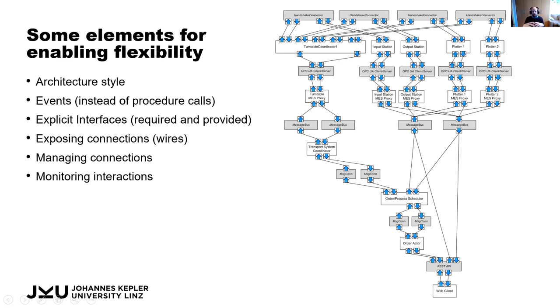Another element is explicit interfaces: each component states what service it can provide, and also what it requires in order to perform that service. So when we add a new element to the shop floor, we immediately know not only what it can provide but also which other services it needs to communicate with. This leads to exposing connections — we can ask each element how it is connected to other components, allowing the coordinator to understand how elements are wired up without knowing this upfront.